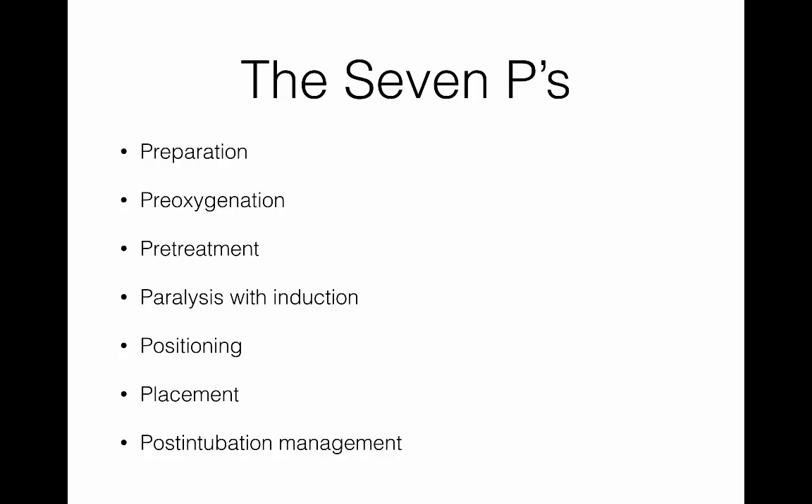When we talk about rapid sequence intubation, we talk about the seven P's: preparation, pre-oxygenation, pre-treatment, paralysis, positioning, placement, and post-intubation management. The most important of those is probably your preparation step, followed closely by your pre-oxygenation.